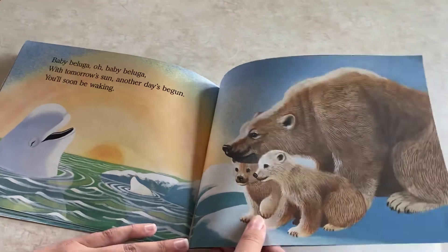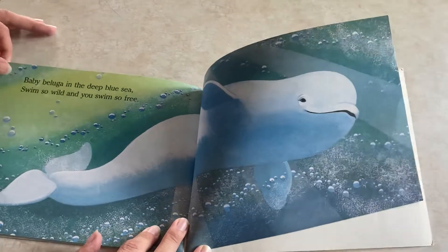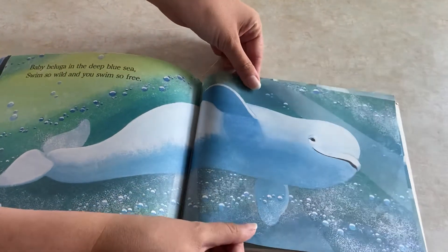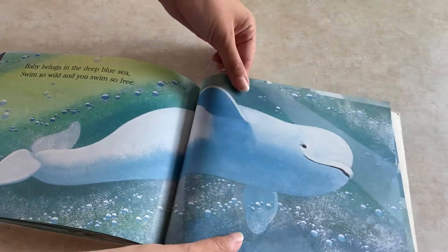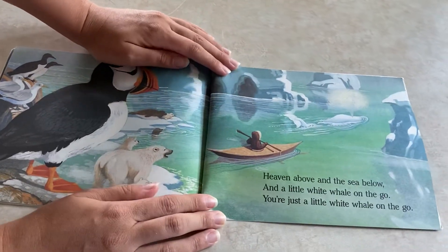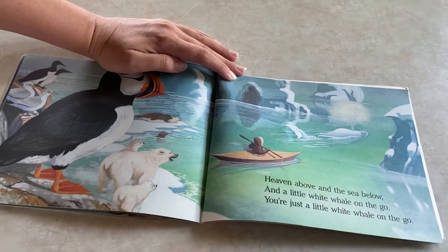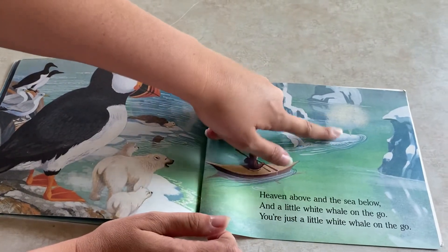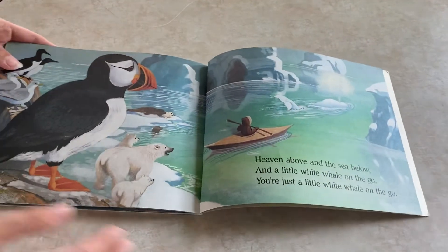All right, so it's morning time — time to wake up. Baby beluga in the deep blue sea, you swim so wild and you swim so free. Heaven above and the sea below and a little white whale on the go. He looks happy — kind of looks like he's got a smile on his face. You're just a little white whale on the go. He's blowing water from his spout, swimming away. He likes to swim.